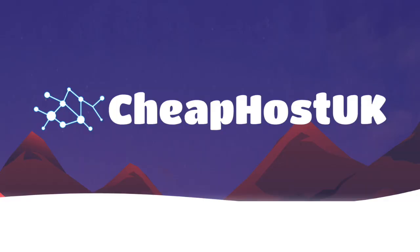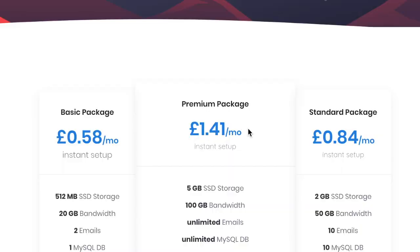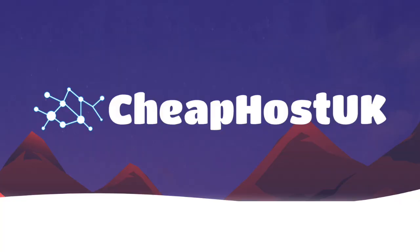But first, do you have a need for reliable cost-effective web hosting for your blog, business or personal website? If so, look no further than Cheap Host UK. Cheap Host UK's basic plans start from only 58 pence per month — that's £6.99 a year. And if you're needing a little bit more, Cheap Host UK's premium packages start from just £1.41 a month or £16.99 a year, complete with a free .co.uk domain. New customers can also take advantage of an extra 10% discount when purchasing any first-time hosting package or domain name from Cheap Host UK. Use discount code CHEAP to get an extra 10% off. Full details and an affiliate link are in the description to this video.